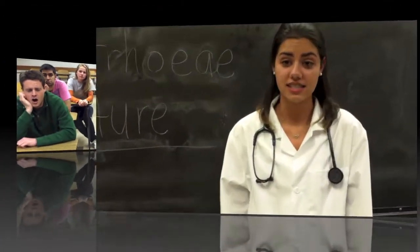Symptoms in women are different. Many women go untreated for a long time, and because of this, it causes infertility because the bacteria infects their uterus and fallopian tubes. Other things that can happen are pelvic inflammatory disease, ectopic pregnancies, and gonococcal pharyngitis.